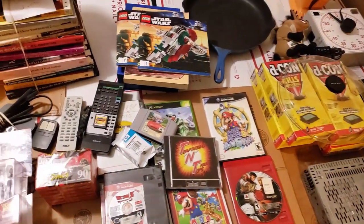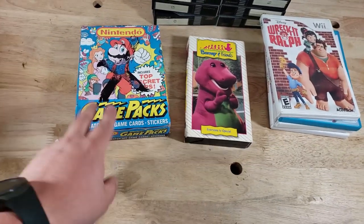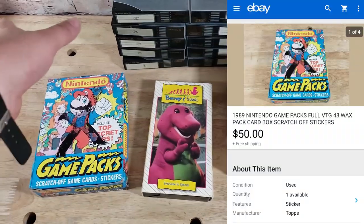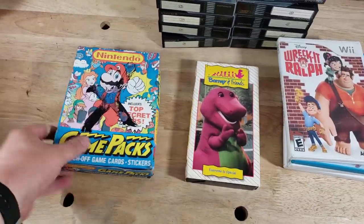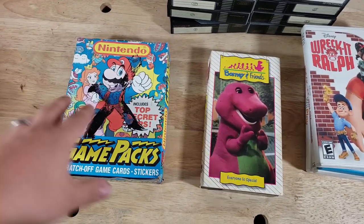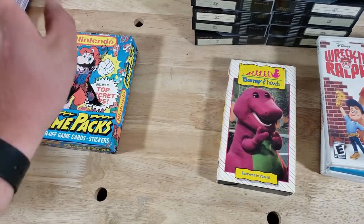We're back with the final sales from the weekend — technically four orders with a bunch of different items. First off, these Nintendo game packs — I think I'm down to my last complete set. This sold for $50 shipped on a best offer. I have them listed at $70 but I've told myself I'll sell for $50 minimum. There are 48 packs inside, so just over a dollar a pack. I bought 14 or 15 of these for $150 total and each has sold for at least $50.